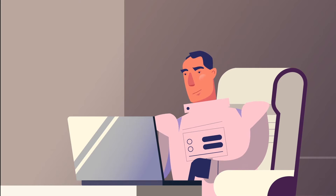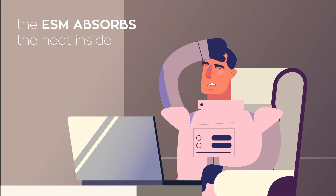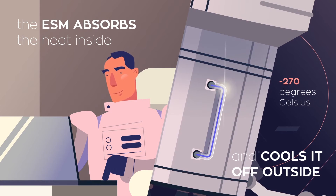During the trip, it can get very chilly or very hot inside. The ESM absorbs the heat inside and takes it outside to keep Orion nice and comfy.